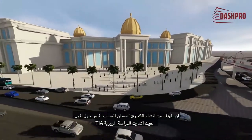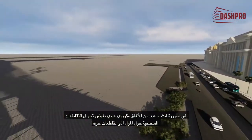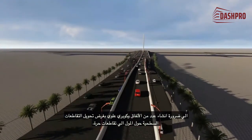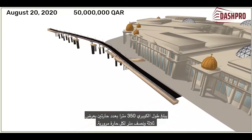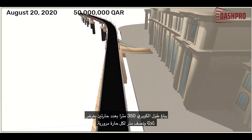The TIA traffic study has indicated the necessity of constructing a number of tunnels and an overpass in order to convert the surface crossings around the mall to free intersections, as well as to connect with the highway to Doha. The bridge is 350 meters long with two traffic lanes, each of which are 3.5 meters wide.